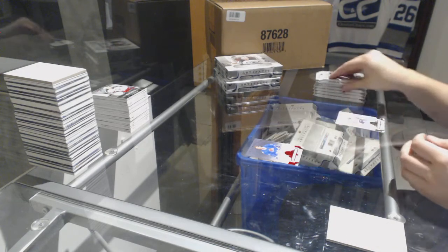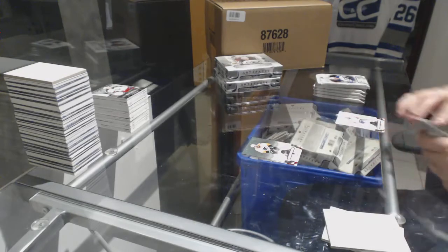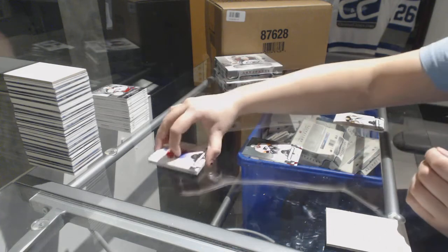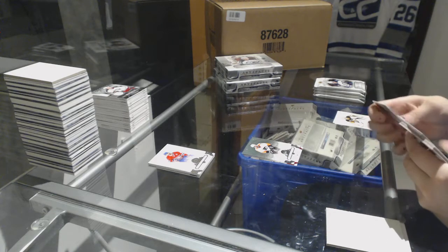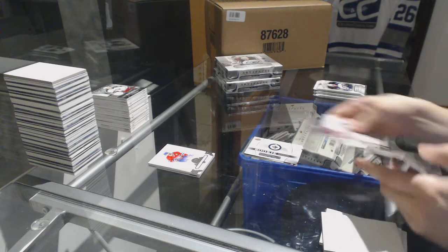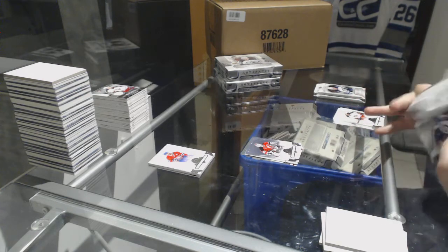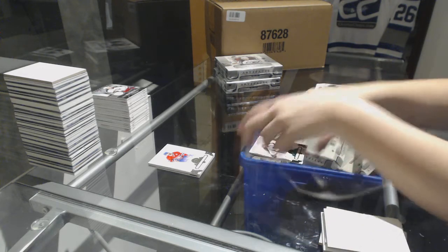Numbered to $2.99 ruby for the Colorado Avalanche. Numbered to $5.99, Wayne Simmonds for the Philadelphia Flyers. Rookie redemption of the Winnipeg Jets. Numbered to $5.99, Mark Tambellini for the New Jersey Devils. Emerald number to $99, Nathan MacKinnon for the Colorado Avalanche.